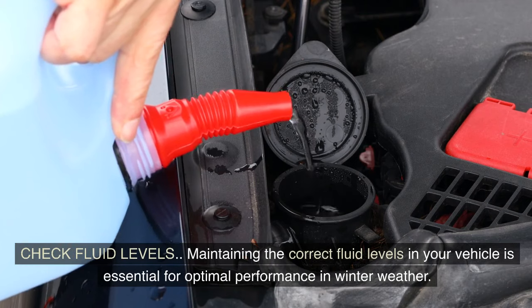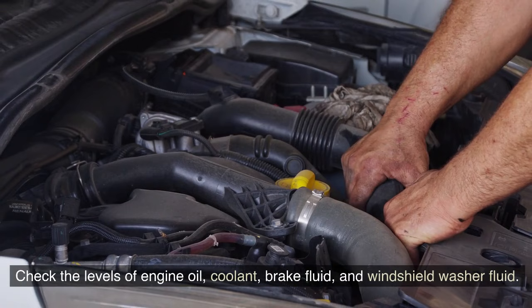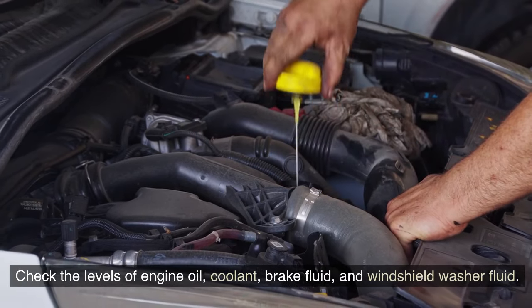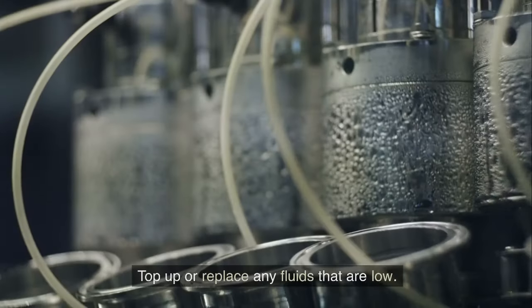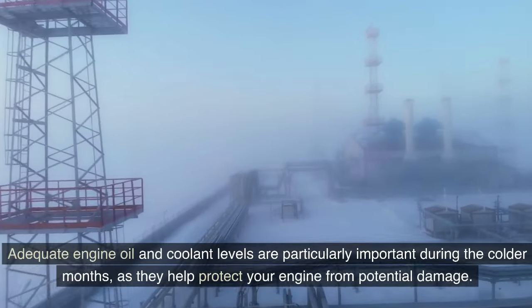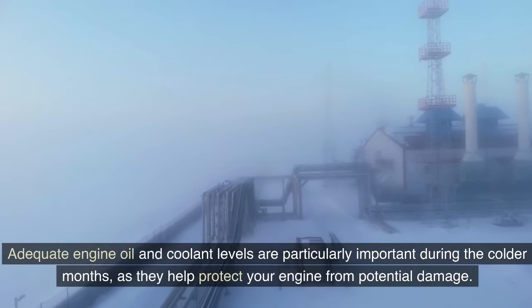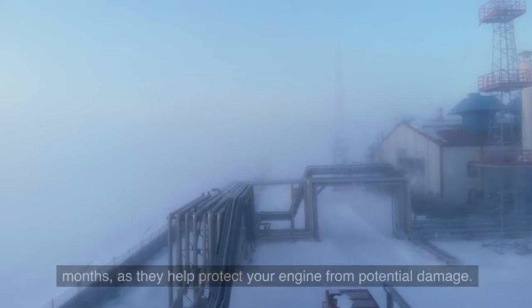Maintaining the correct fluid levels in your vehicle is essential for optimal performance in winter weather. Check the levels of engine oil, coolant, brake fluid, and windshield washer fluid. Top up or replace any fluids that are low. Adequate engine oil and coolant levels are particularly important during the colder months as they help protect your engine from potential damage.